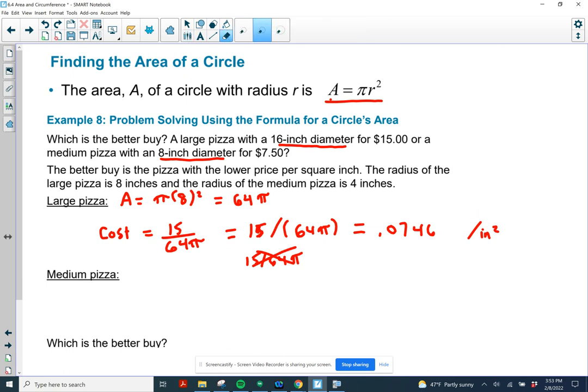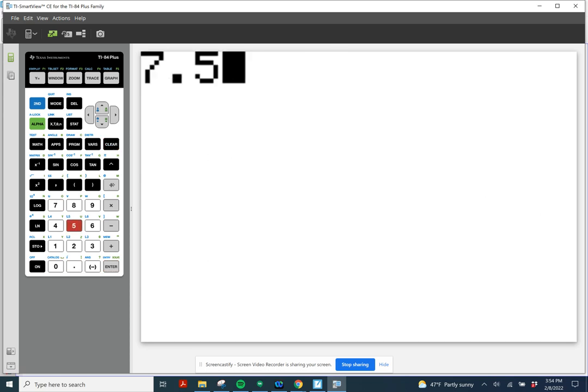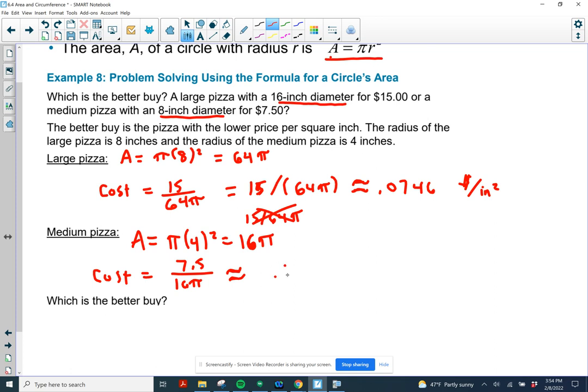For the medium pizza, the area is pi times 4 squared, or 16 pi. We calculate cost per square inch as 7.50 divided by (16 pi). That gives us 0.1492 dollars per square inch, which means the better buy is the large pizza. And that is the end of our video.